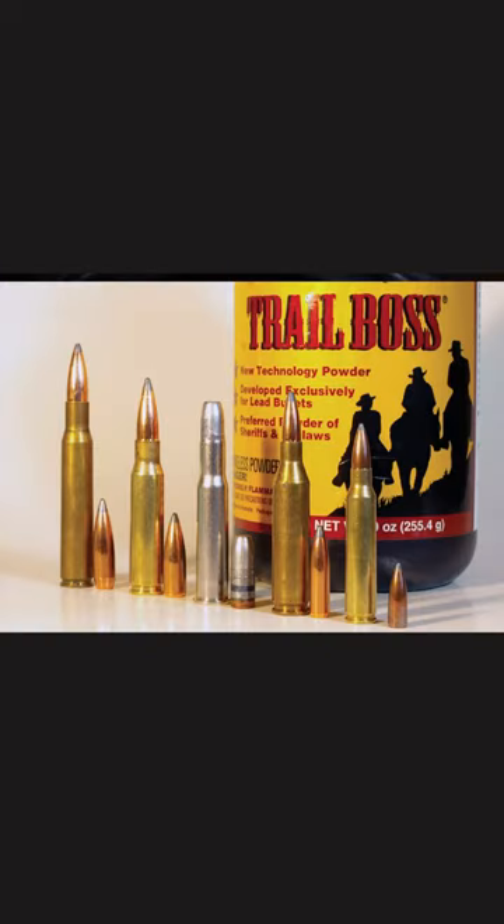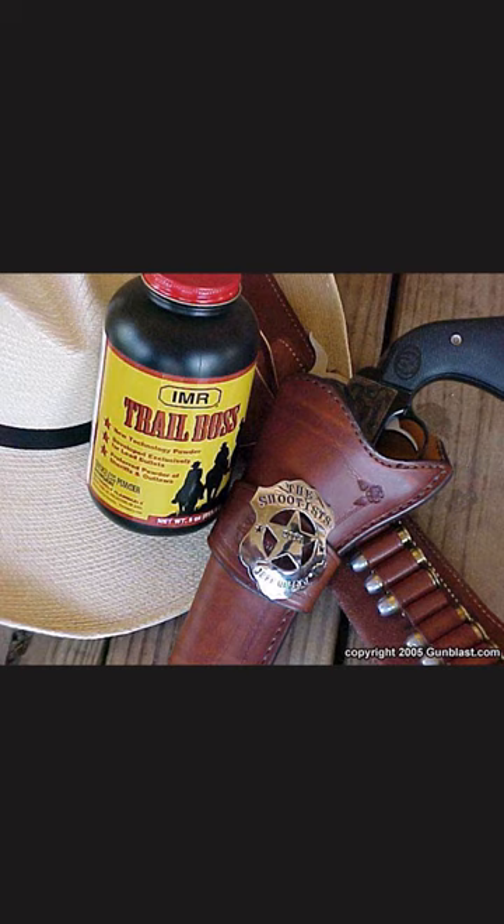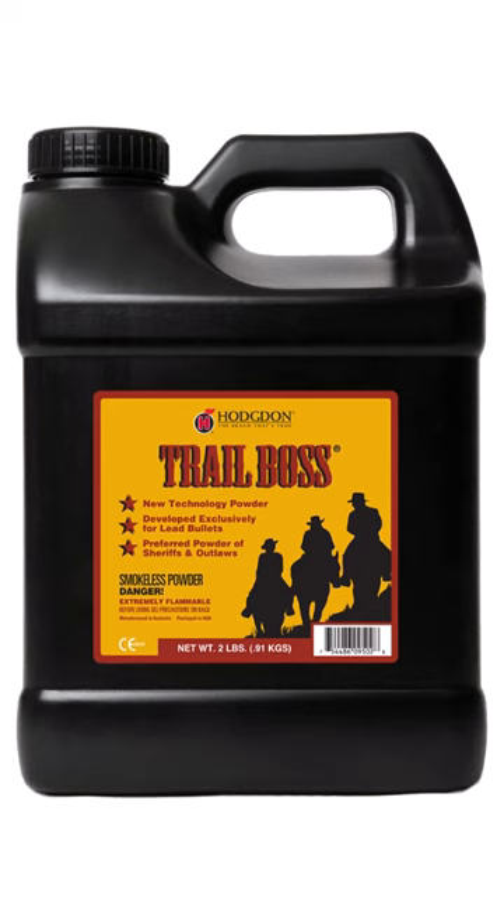It is a fairly fast-burning powder and is a great choice for a variety of revolver and lever-action cartridges. Trail Boss is made exclusively for lead cast bullets and is popular with cowboy action shooters. The cans feature red and yellow artwork with cowboys riding into the sunset.